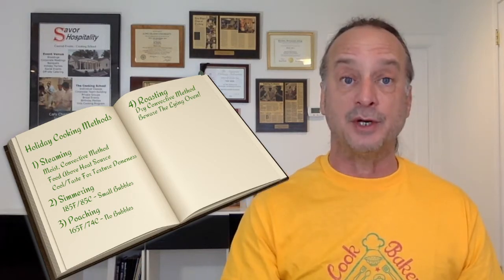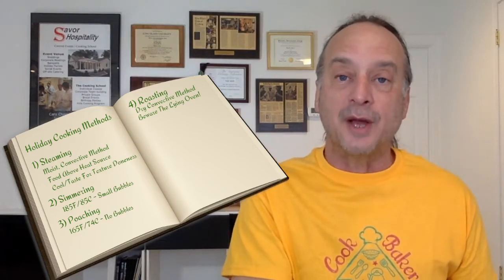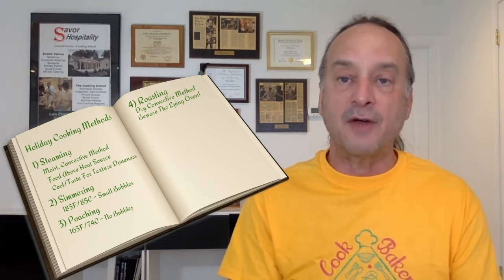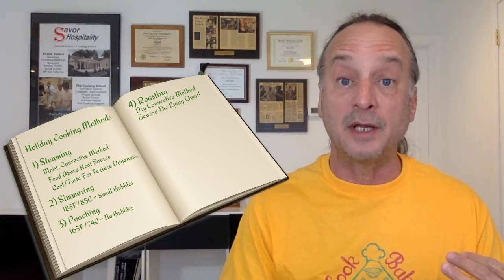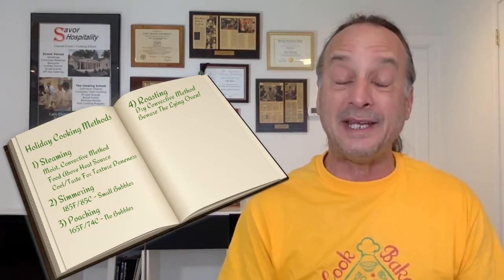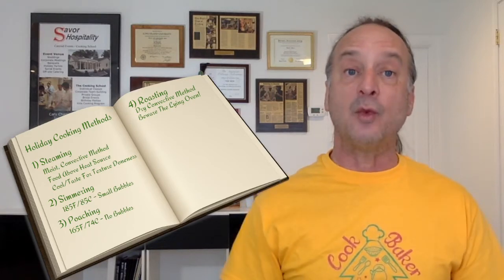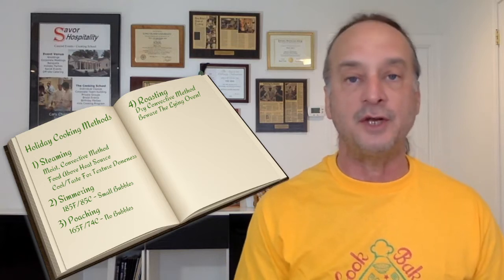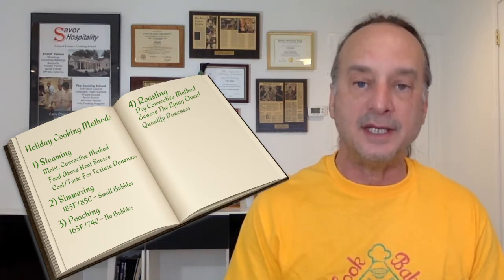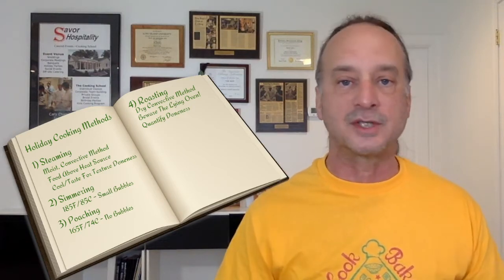All web cooking classes students know your oven is lying to you — what the dial says is not the temperature inside at all times. Do not roast by time and oven temperature because it's the worst way to cook. Keep in mind the heat bounces around; if you want something more brown on top, put it on the top rack. If you want your casserole heated from the bottom in a glass pan, put it on the bottom rack. Roasting more than anything else calls for an instant-read digital thermometer. Know your finished temperatures and quantify doneness.